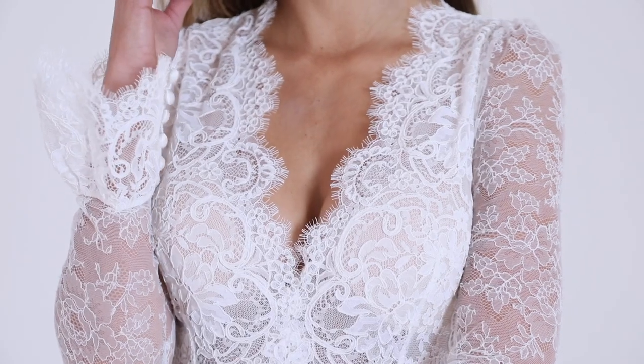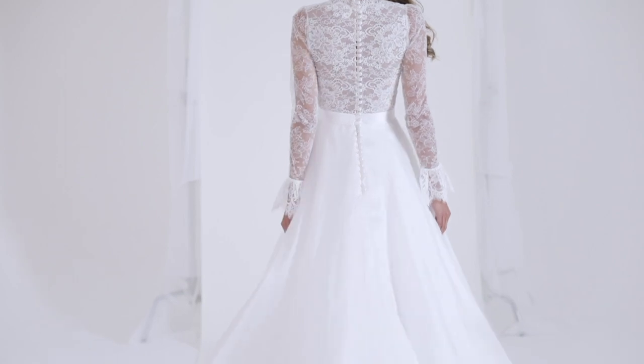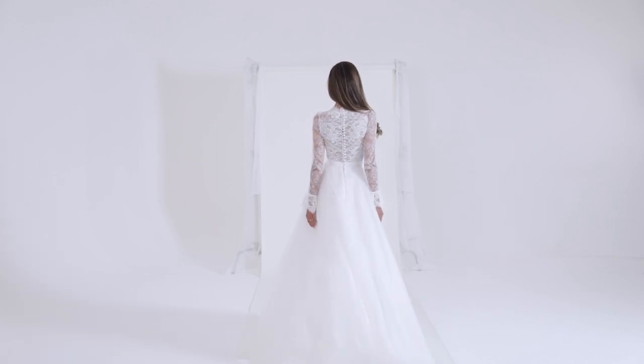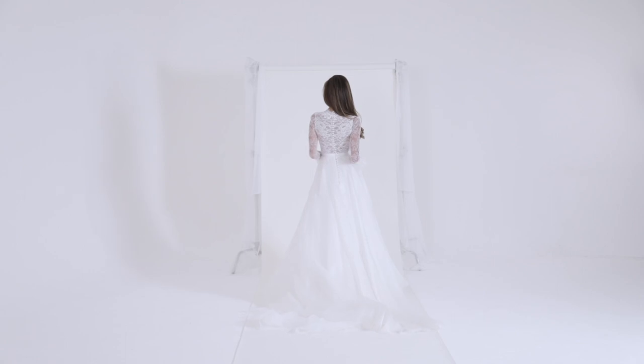The look is lavishly finished with frilled lace cuffs, satin buttons and loops which also run the full length of the spine of the bodice, flowing into a sumptuous silk organza skirt which is layered over soft tulle that swirls around the legs and glides beautifully as it walks.